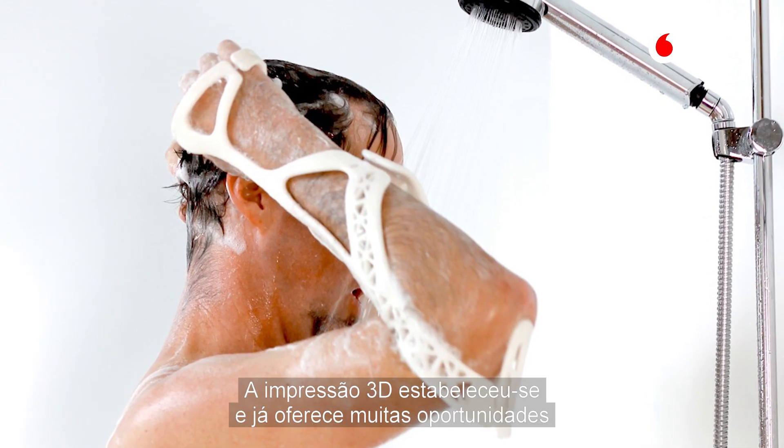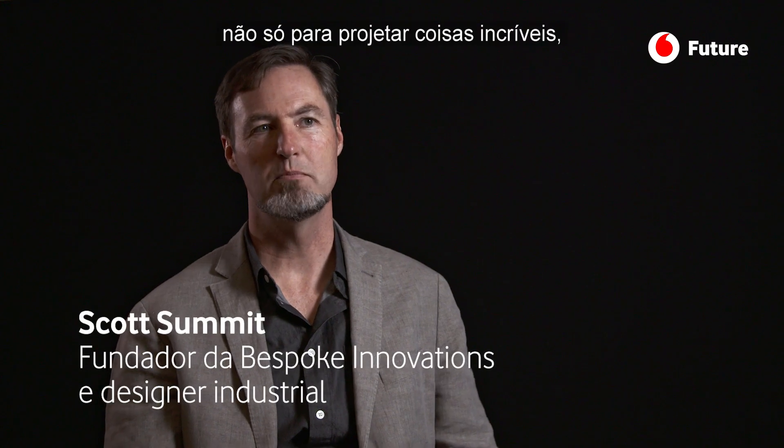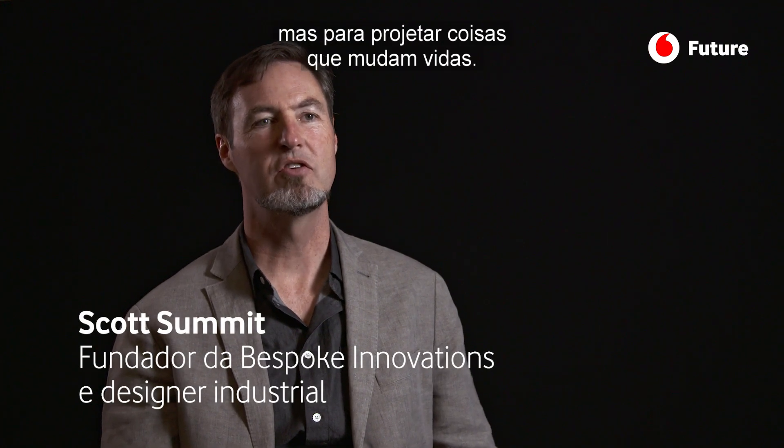3D printing came along and it really offered some great opportunities to create not only beautiful, amazing design but the kind of design that can change lives.